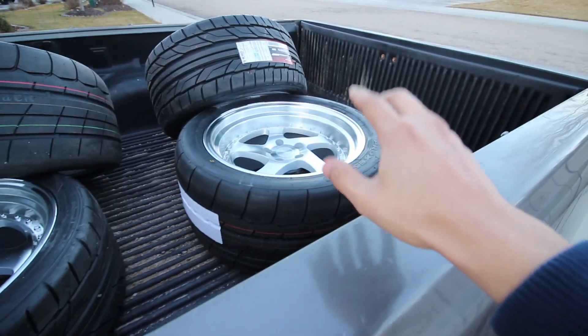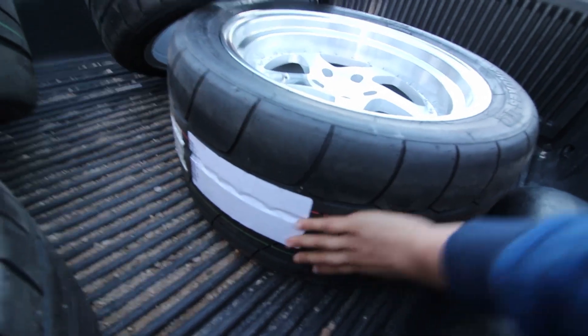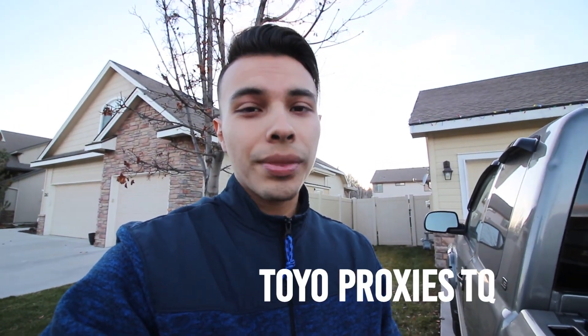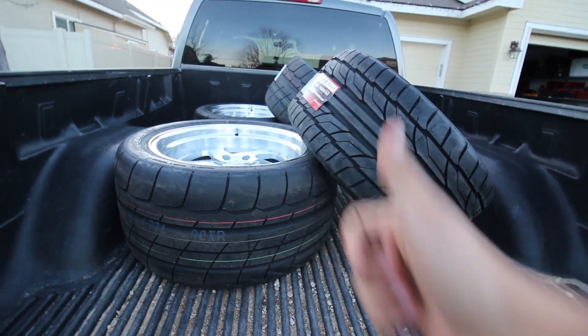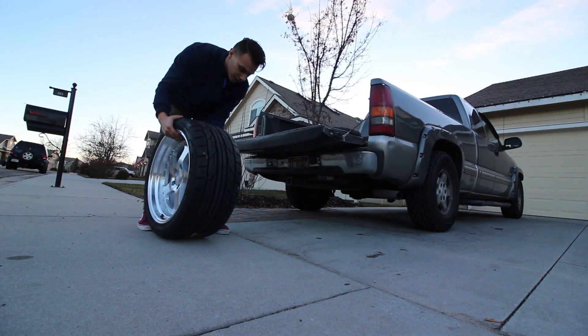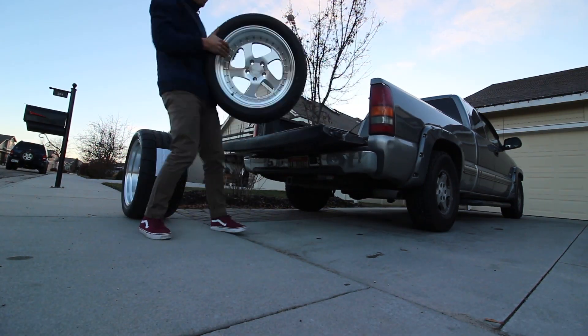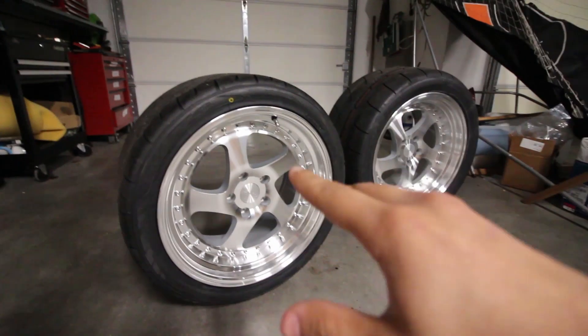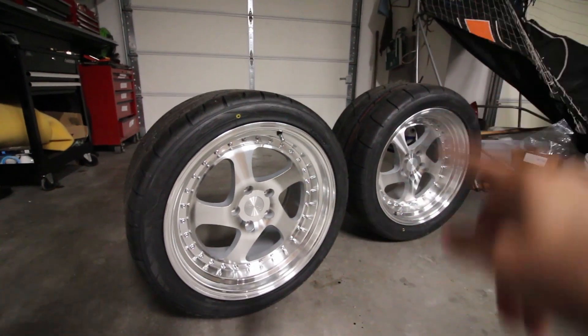We just got back from getting the tires mounted on the wheels — check this out, that looks super awesome! Check out the meats on that. By the way, for anyone wondering, I have the Toyo Proxes TQ 315 — these are 315/35/18s — and I can't wait to get these on.